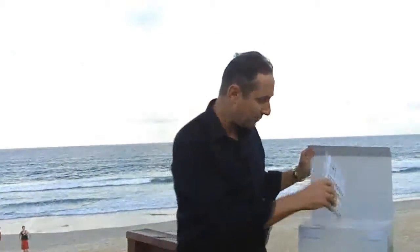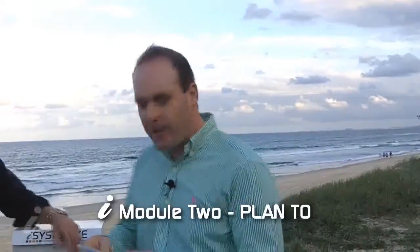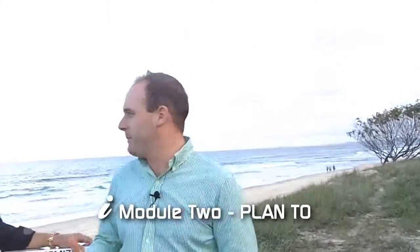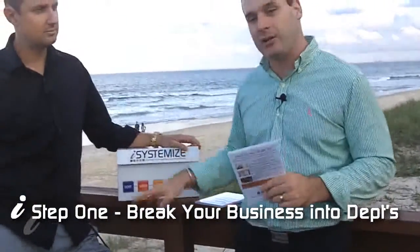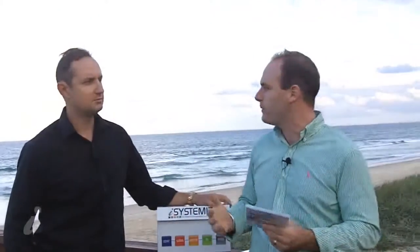The next section is 'Plan To,' which has two DVDs. Here we think about your business as more than one entity. Too many people see their business as one big thing — for example, 'I'm an electrician, therefore I have an electrical contracting company.' What we do instead is break the business down into departments: operations, sales, administration, HR, and a miscellaneous section. This allows you to get more specific and focused in each department and makes it easier to work out what systems to create.